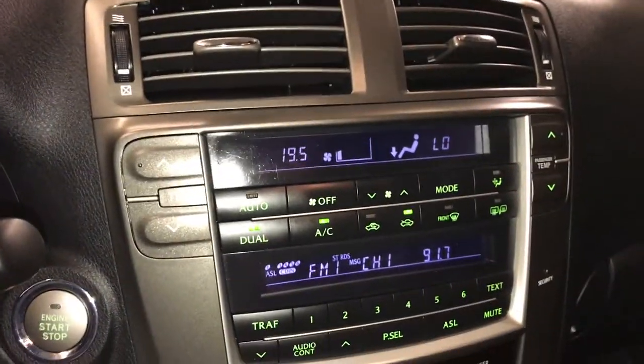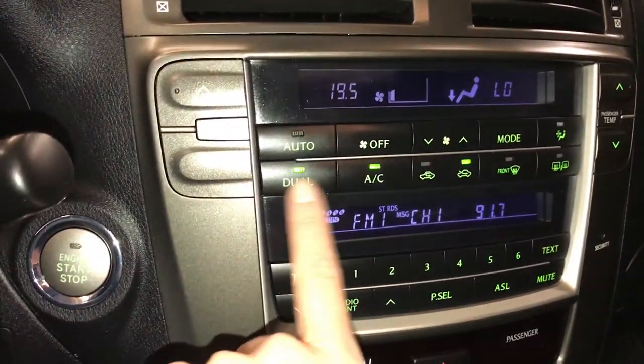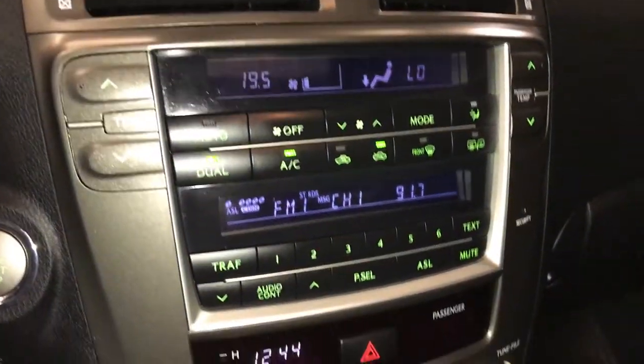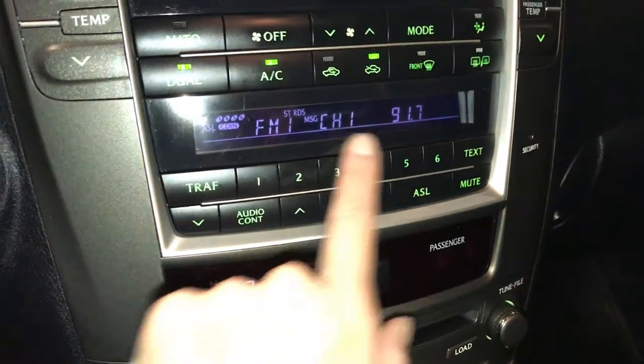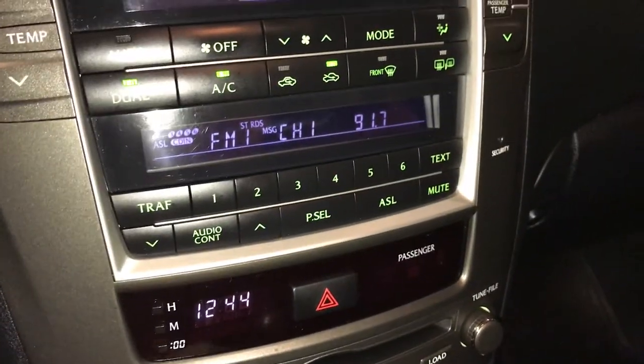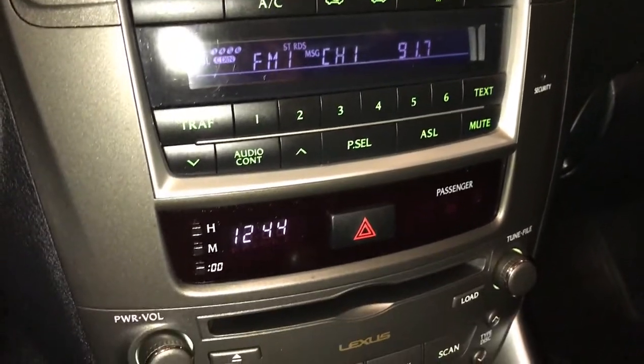Two screens — the top one is for climate; you have dual zone AC, front and rear defrost, and heated side mirrors. The bottom one is for your audio: AM/FM, six-disc CD changer, MP3 compatible and auxiliary input.